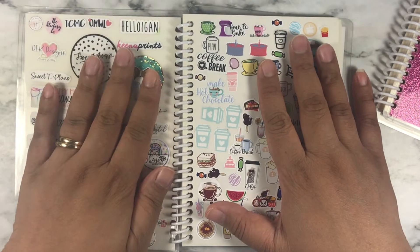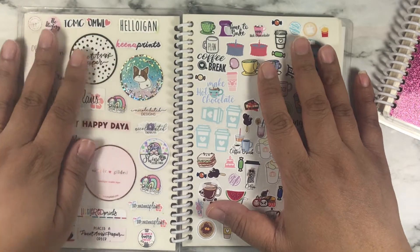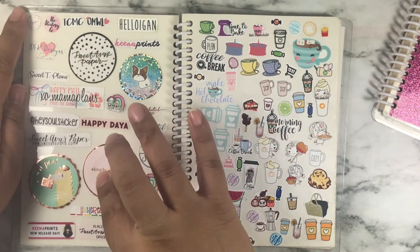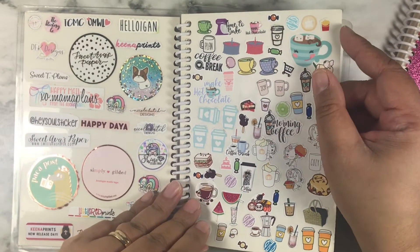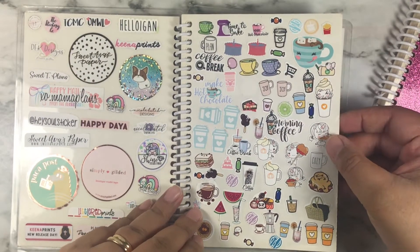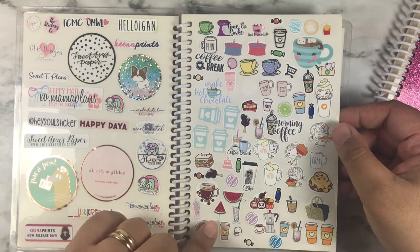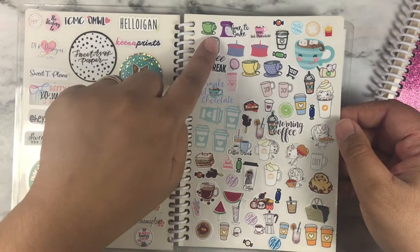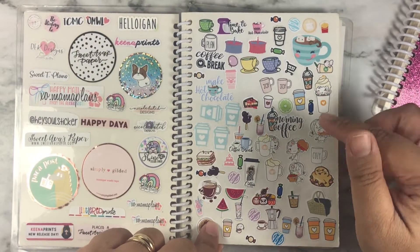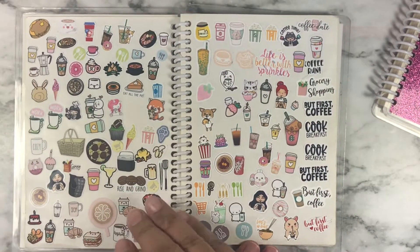On the front cover there's just a bunch of stickers from different shops with their names on it. Some are kiss cut, some are just washi tape, and some I just cut out. The first couple pages are food stickers because on a lot of samplers and freebies, when I first started this book it had a lot of food stickers, a lot of coffee stickers, a lot of mugs.